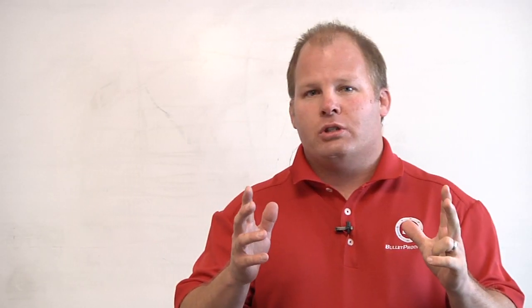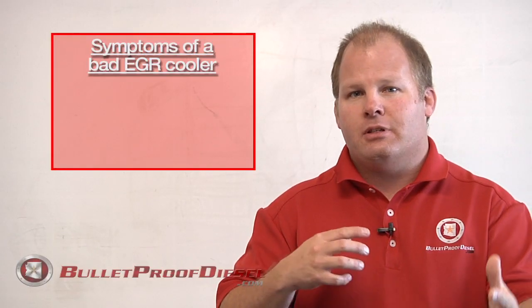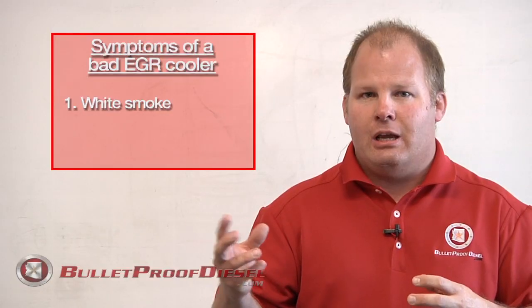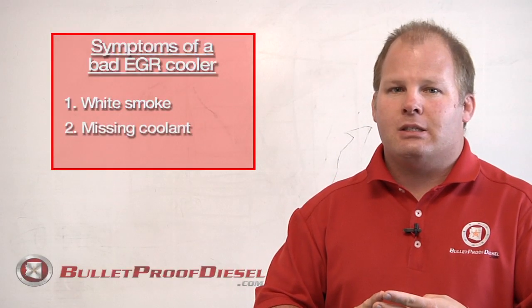There are three major symptoms to a leaking EGR coolant. The first symptom is white smoke. When the EGR cooler starts to fail, it'll drain a bunch of coolant out of the EGR cooler into your exhaust system. The exhaust goes through and interacts with that coolant, turning it into steam, which comes out in the form of white smoke out of the back of your exhaust system.